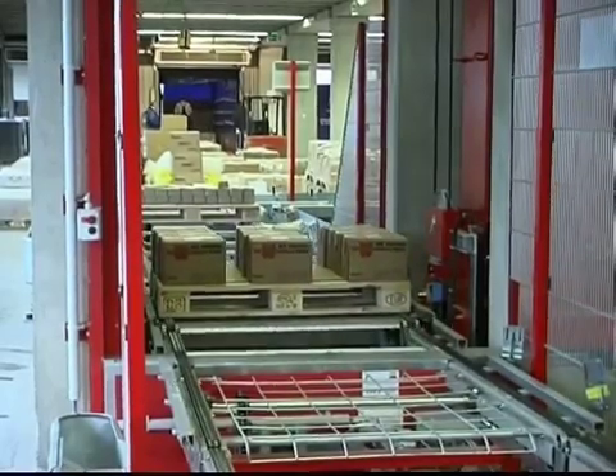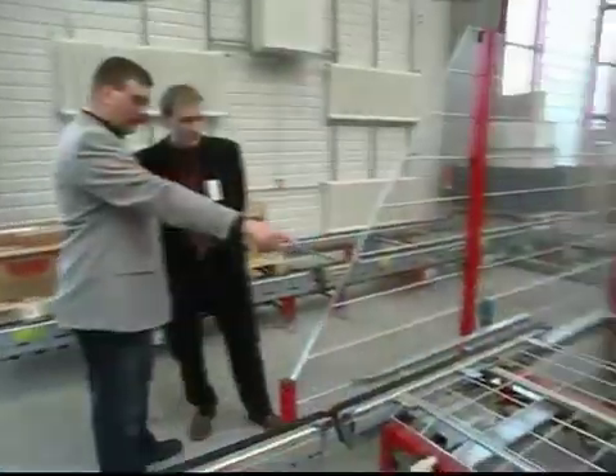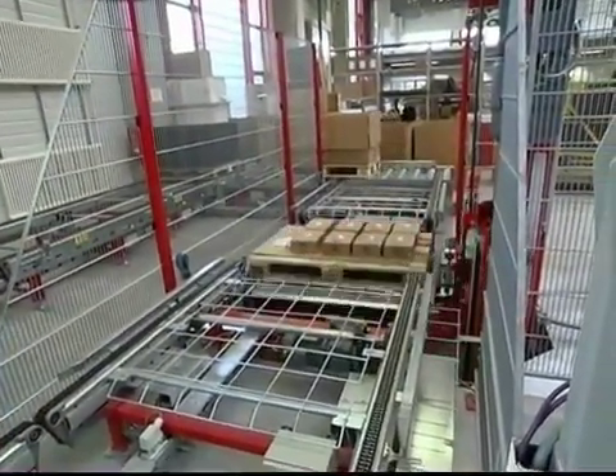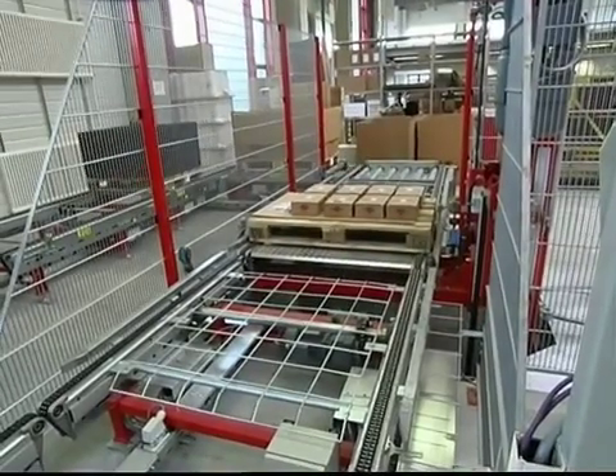More than 115,000 items from around 1,300 suppliers are stocked in 13,500 storage locations. Stationary materials handling and horizontal conveyors move the pallets from goods receipt to the front area of the high bay warehouse — projected, delivered, and put into operation by M-Log Logistics.